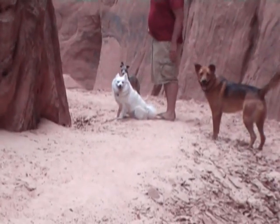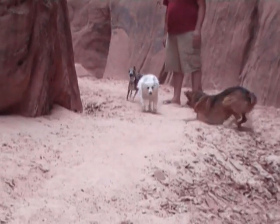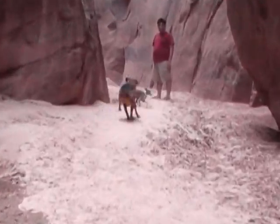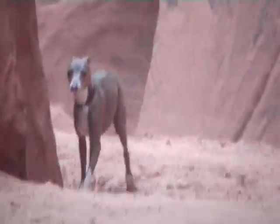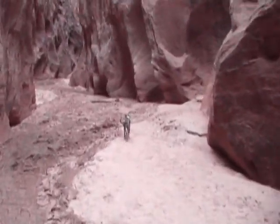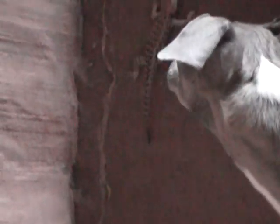Grisha wants to play too. Go over there, come on. Grisha, come here! You're probably scaring him to death — let him go. He jumped out. I know Grisha won't hurt it, but the lizards are probably going to get a heart attack. Come on, let's go.